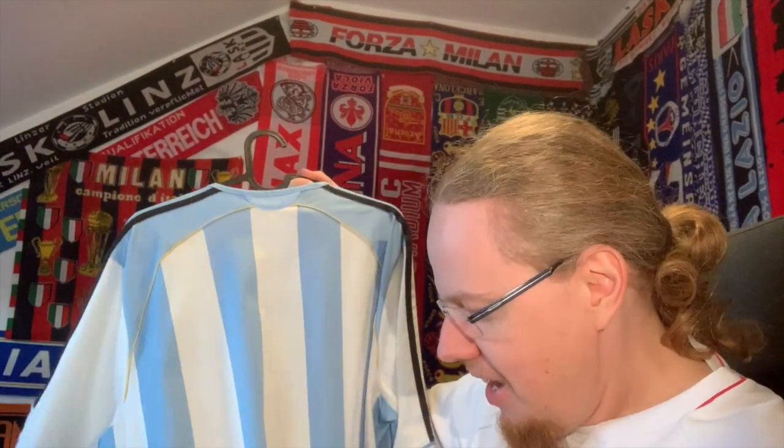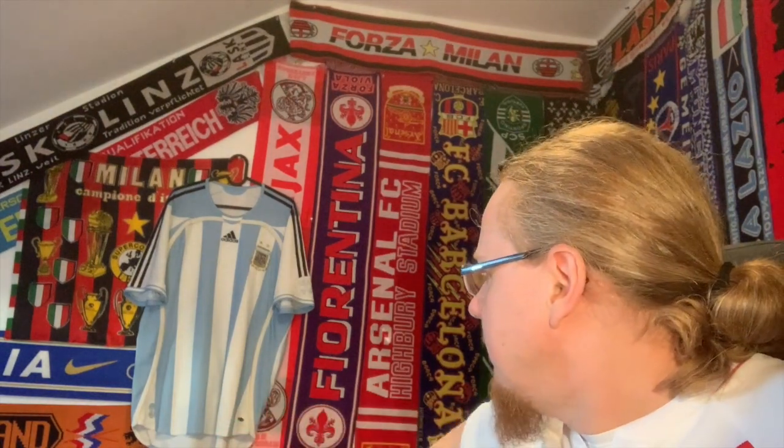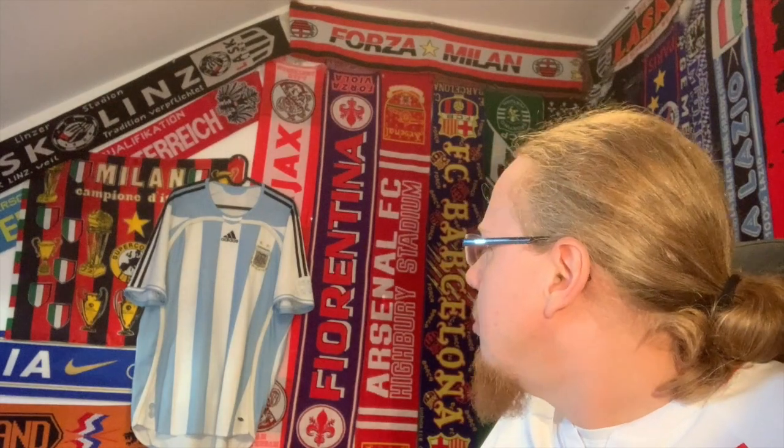At the 2006 World Cup, this shirt was worn on three occasions and Argentina was unbeaten in all of them. There was the opener, a 2-1 win against Ivory Coast played in Hamburg. Then in Frankfurt they played out a nil-nil against the Netherlands wearing this one — I was in Frankfurt for that one, but not in the stadium. Then in the round of 16 in Leipzig, they beat Mexico with a wonderful Maxi González goal to win it in overtime. That's what this jersey is best remembered for. They were eliminated against Germany when wearing the dark blue away jersey — the one I'd actually like to have more than this one.